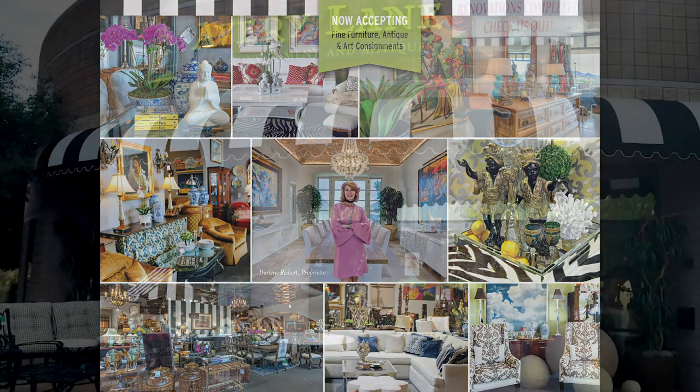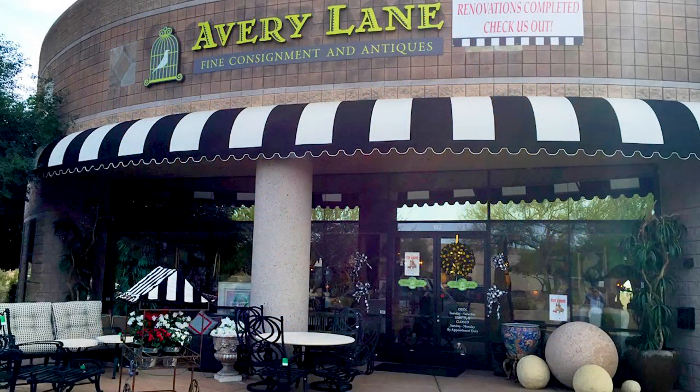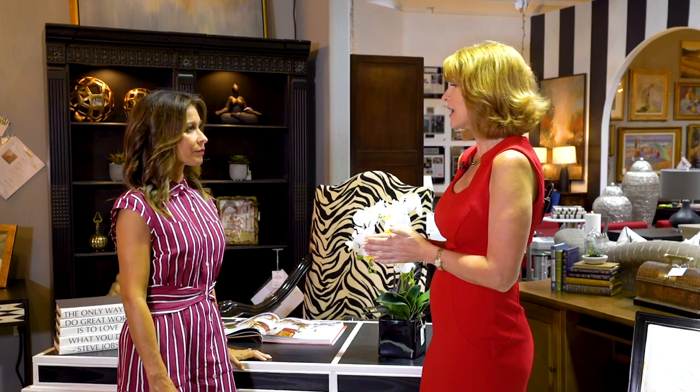In the eight years since Darlene first opened Avery Lane in the Scottsdale Airpark, several consignment shops have popped up in the area, each offering its own unique personality and style. She tells clients to go see them all, look at them all, and you'll start knowing which one is your look and your style.